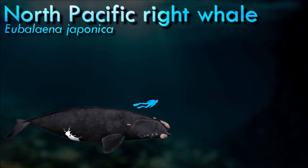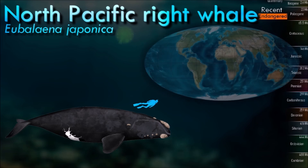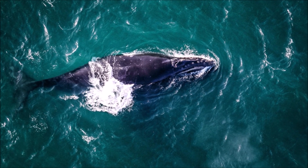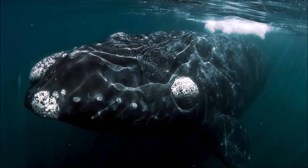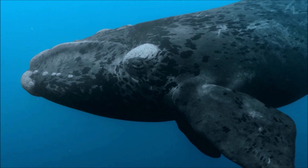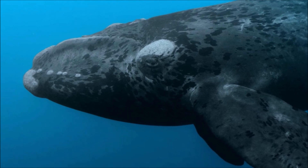Right whales in the southern hemisphere and the North Atlantic make a variety of vocalizations that have been researched extensively in the last decade. Because the numbers of right whales in the North Pacific are so small and the whales are located in more remote areas, the study of North Pacific right whale vocalizations has had more challenges and there are fewer recordings. These calls are all low-frequency sounds that appear to have social communication functions, but there is no evidence that right whale sounds are used for echolocation as seen in dolphins and toothed whales.